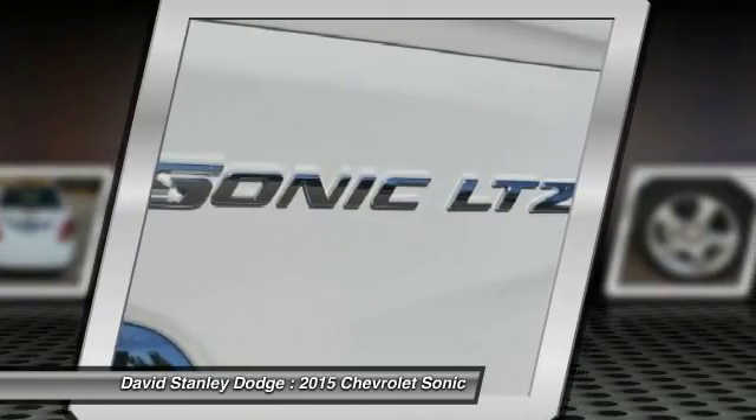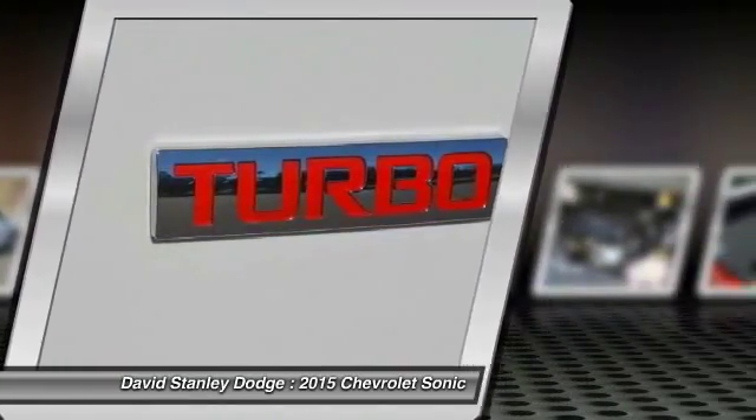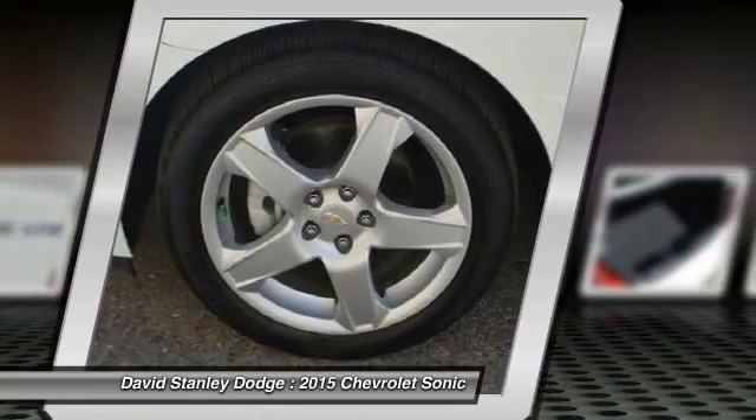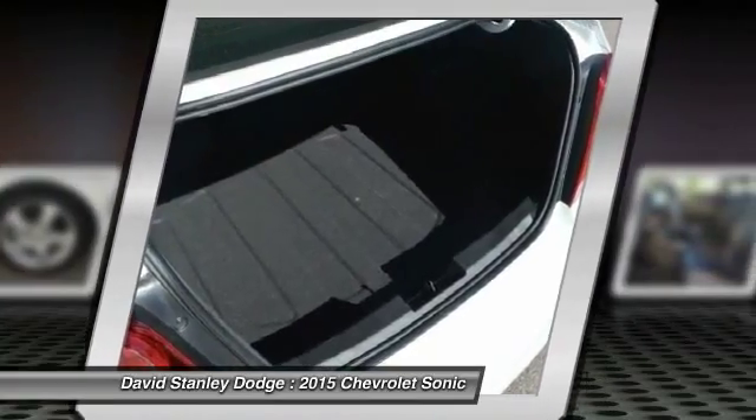Traction control, dual airbags, power steering, alloy wheels, front air conditioning, fog lights, security system, compass, power windows, rear window defroster.